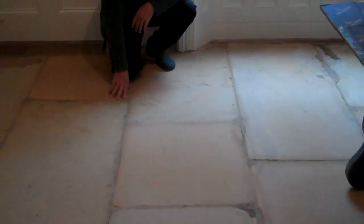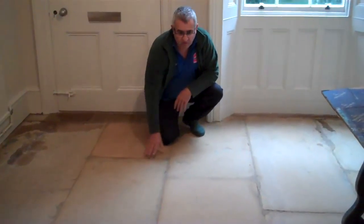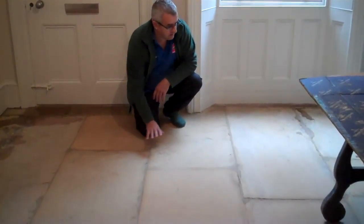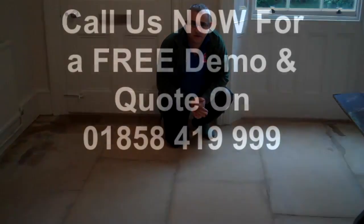By the way, this is a sandstone floor — it's not a new sandstone floor. We're going to seal this with a matt finish. It's a very old floor, well over 200 years old. So this is it, ready to be sealed and you can get it done.